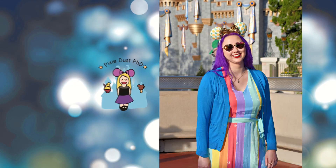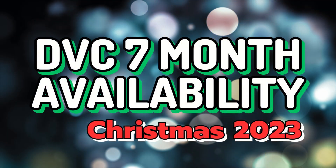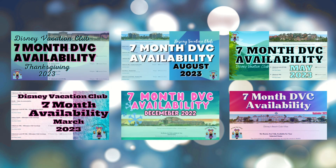Hey everyone, it's Jacqueline at Pixie Dust PhD. Today we will be looking at Disney Vacation Club at 7-month availability aimed for Christmas 2023. If this type of content interests you, I have a whole series of DVC 7-month availability on the channel. I will leave links to those videos in the description below.